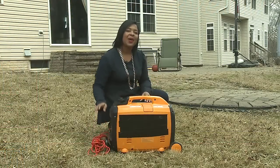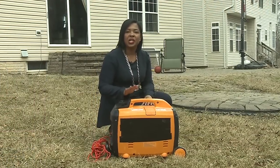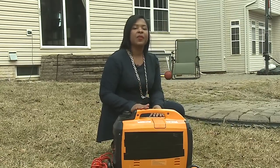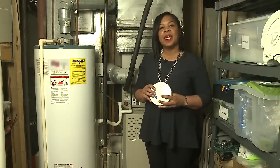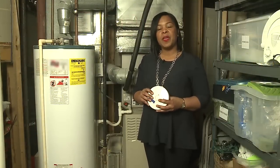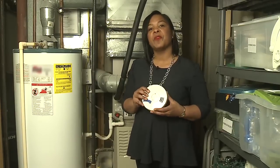Always use a portable generator outside, at least 20 feet away from doors, windows, and vents. A generator can be a lifesaver after a storm, but it can be a life taker if used inside, including a garage. In the basement, gas furnaces and water heaters are potential sources of deadly CO. Have your furnace checked each year and get a CO detector for your home.